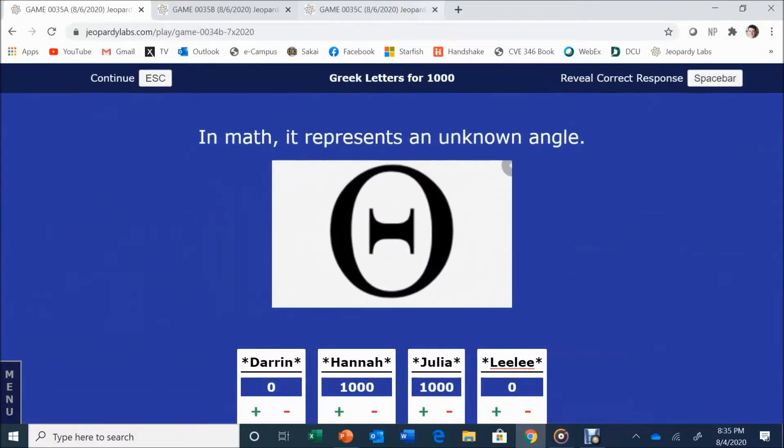Julia picks Greek Letters for 1,000. In math, it represents an unknown angle. Julia answers: What is theta? Theta is correct. Good job.